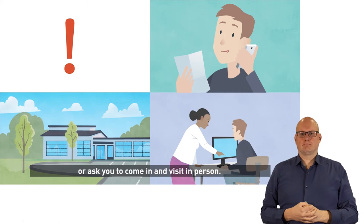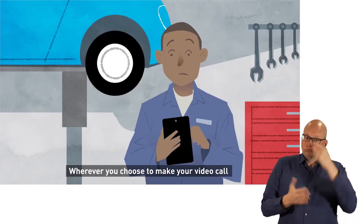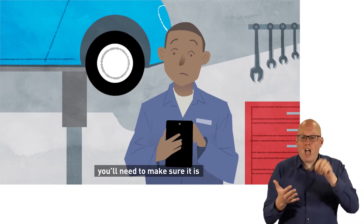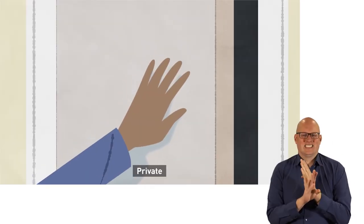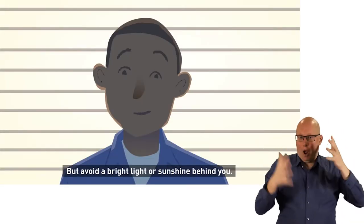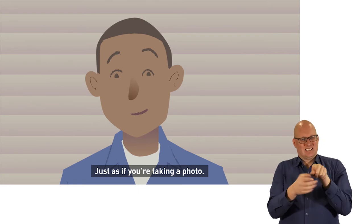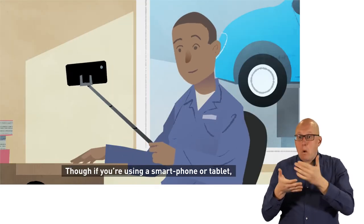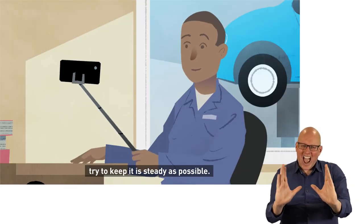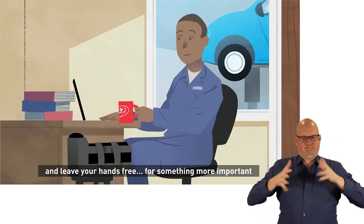Wherever you choose to make your video call, you'll need to make sure it is private, quiet, and well-lit — but avoid a bright light or sunshine behind you, just as if you're taking a photo. If you're using a smartphone or tablet, try to keep it as steady as possible: prop it up and leave your hands free.